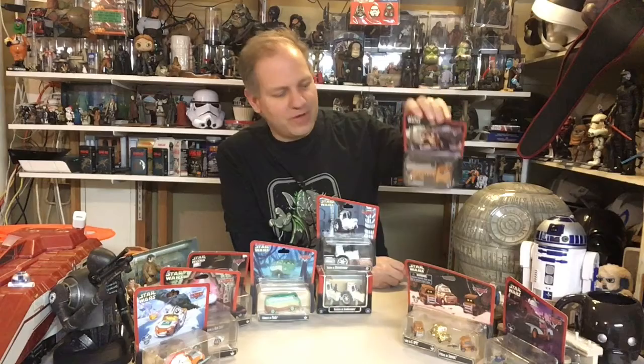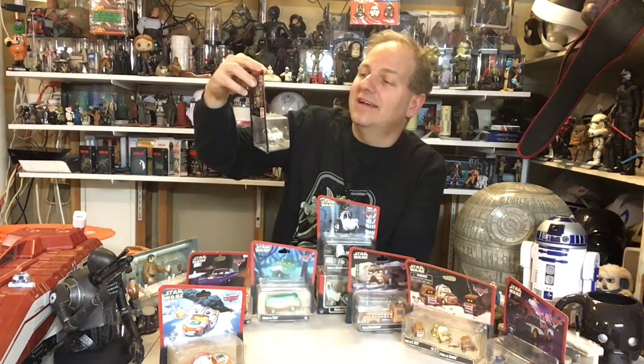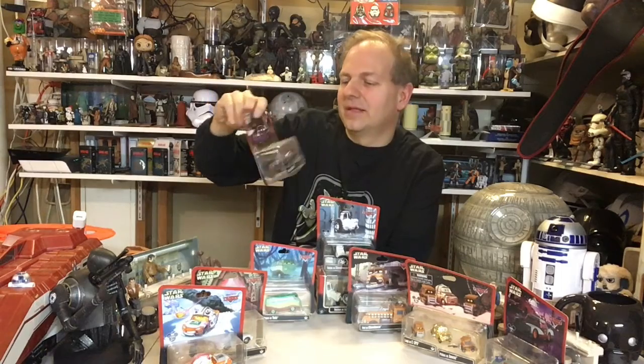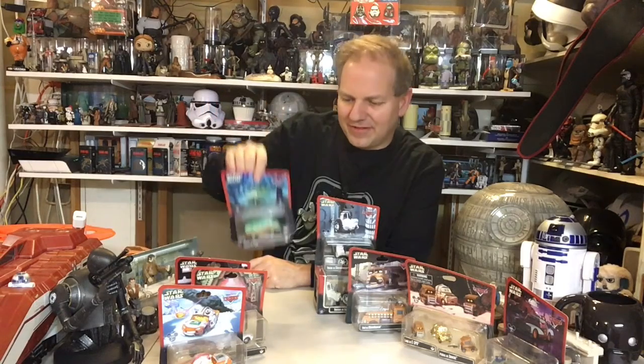Then we have Red as Chewbacca — makes sense, Red's the biggest vehicle, so of course he would be Chewbacca. We have Lightning McQueen as Luke Skywalker — love the little lightsaber on the side, so we'll get that out in a second. We have Sally as Princess Leia — this is the old-school New Hope Princess Leia. And Ramon as Han Solo, which I think is really cool. And Fillmore as Yoda — it seems kind of about right, the philosophical Fillmore. Then we have a tractor as a Stormtrooper, and another special two-pack which is a tractor as a Sandtrooper.